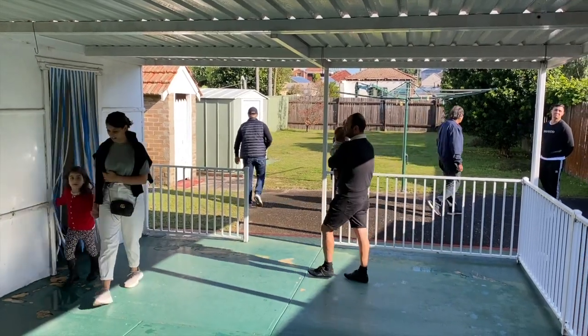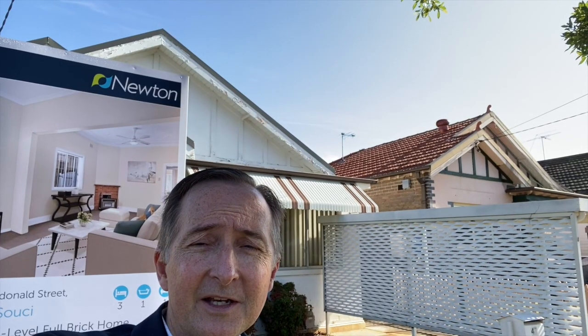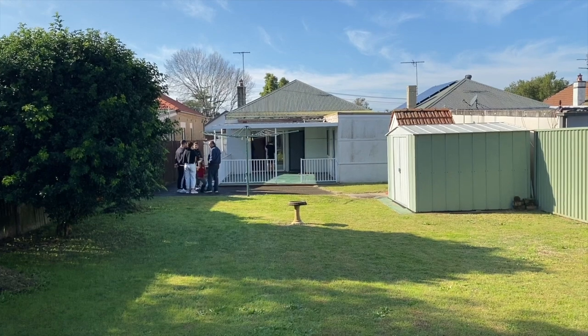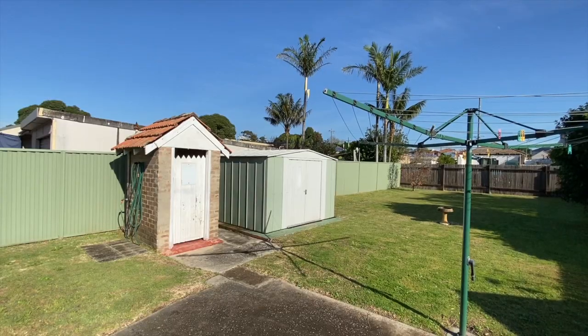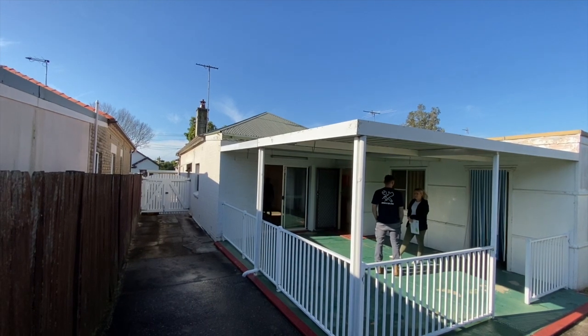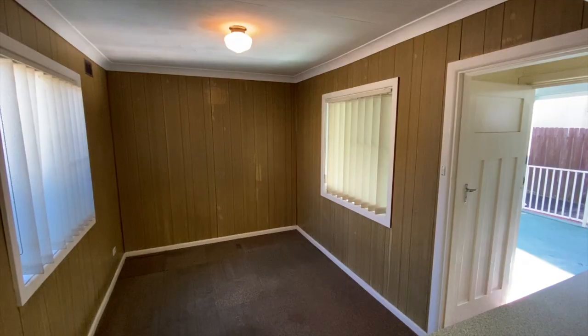It's got a fantastic backyard — surprisingly big when you consider the block is 487 square meters. I've got 800 square meter properties that don't have a yard this big, so plenty of room for the family, plenty of room for an extension at the back. Just a classic styled home ready to renovate.